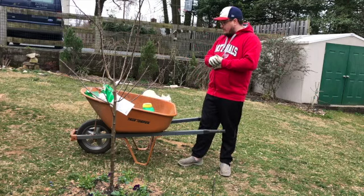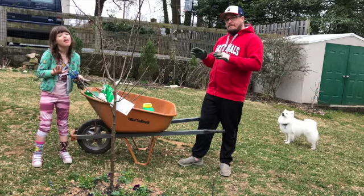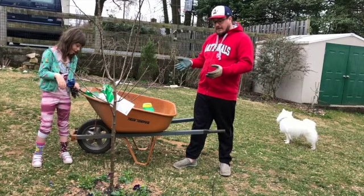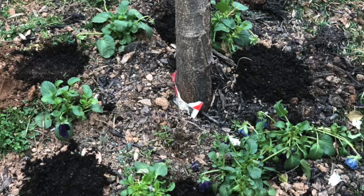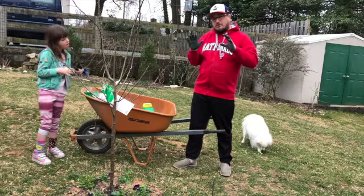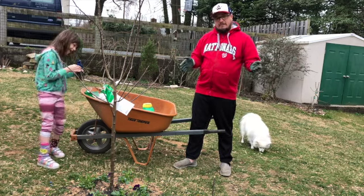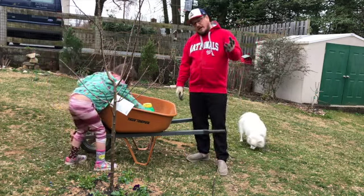We want to make sure to protect this tree from the deer this year. We planted some pansies around the tree, and in between the pansies we're going to plant some garlic. I'm planting a very specific kind called spring garlic. You plant it in the spring — most of the time you plant garlic in the fall and it comes up in the spring.